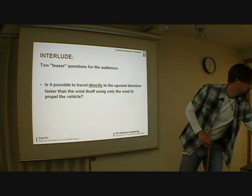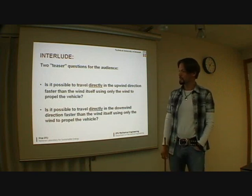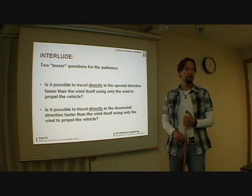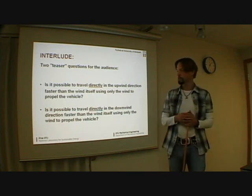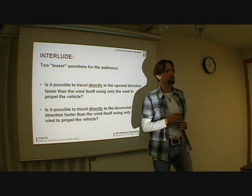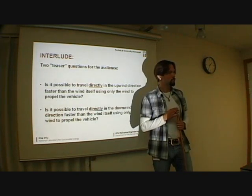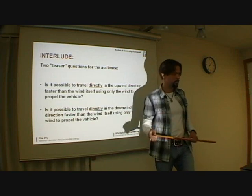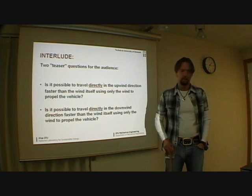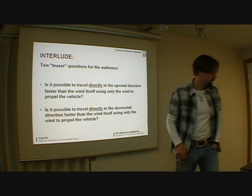That is something many people would think has a definitive upper limit for how fast you can go, because for a wind turbine there is a definitive upper limit for what you can extract from the wind for a given size. And then a more crazy question would be: do you think it's possible to travel directly in the downwind direction, going along with the wind but faster than the wind itself, using only the wind? Most people say no when they hear this, and two professors from Germany who were attending the talk also said no, and I hope to have actually convinced them, or at least one of them, that it is possible.